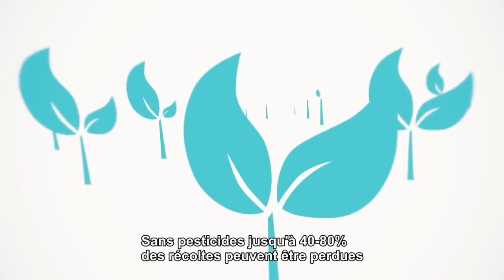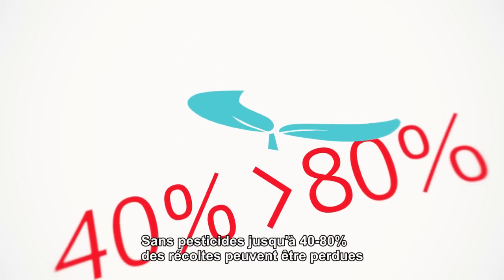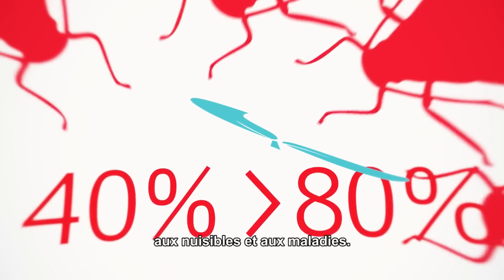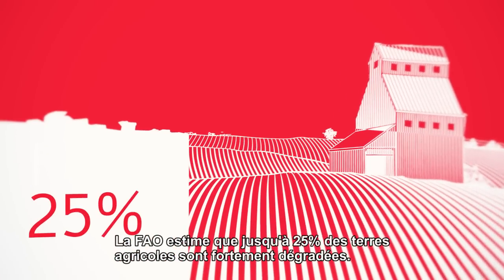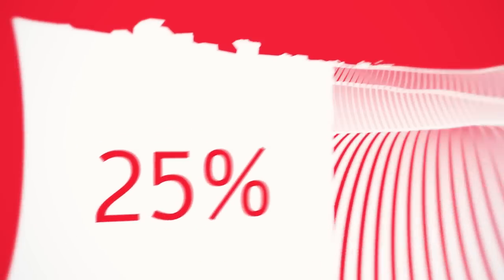Without pesticides, up to 40 to 80% of crop yields can be lost to pests and disease. The FAO estimates that up to 25% of agricultural land is highly degraded.